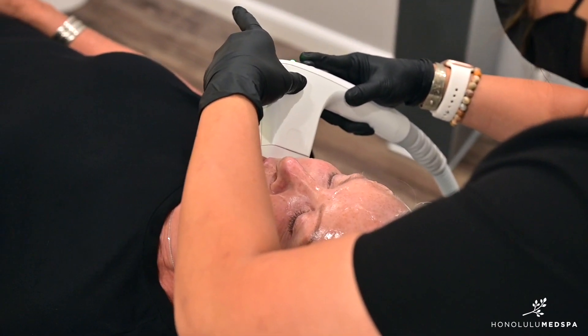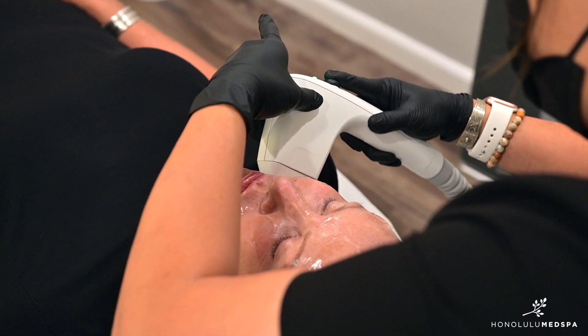During my treatments I feel comfortable, relaxed, assured, and not worried about what the outcome is going to be.